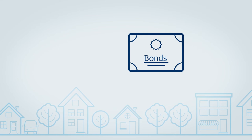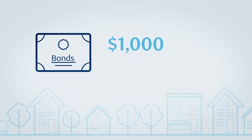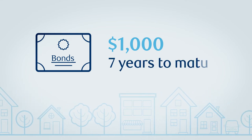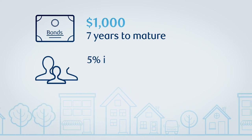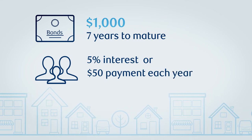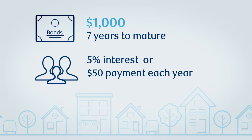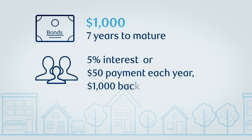Take the city of Parkstown, for example. The city wants to build a new park, so it issues bonds to raise the money. Each bond has a face value of $1,000, which the city promises to pay back in seven years when the bond will mature. To encourage investors, Parkstown offers an interest rate of 5%, or $50, which they'll receive regular payments of for seven years. At maturity, the investor will also get the face value of $1,000 back.